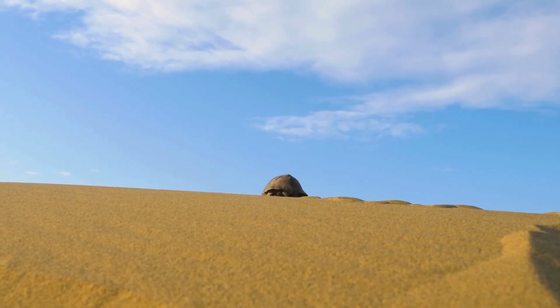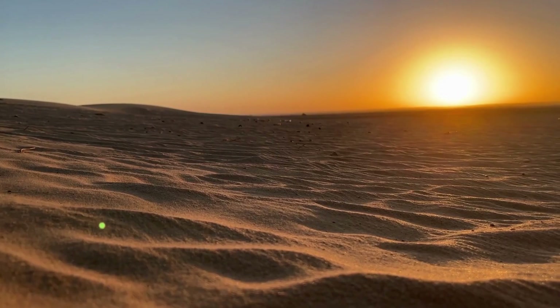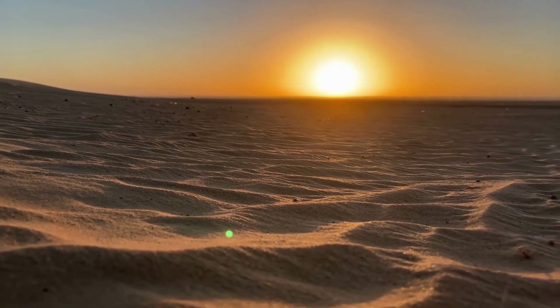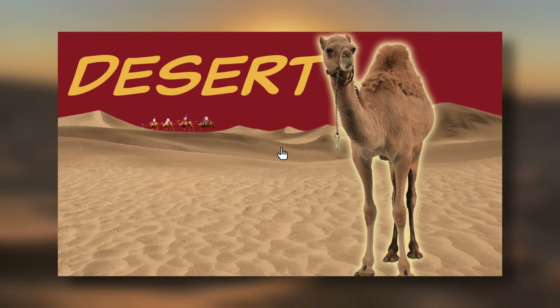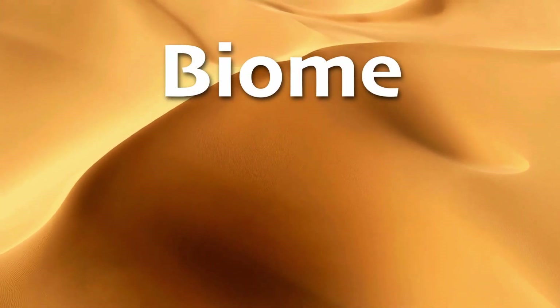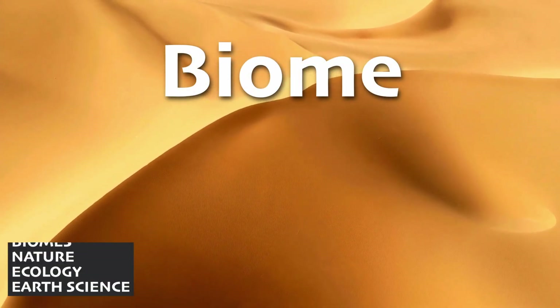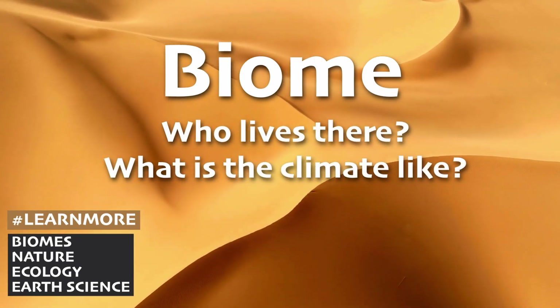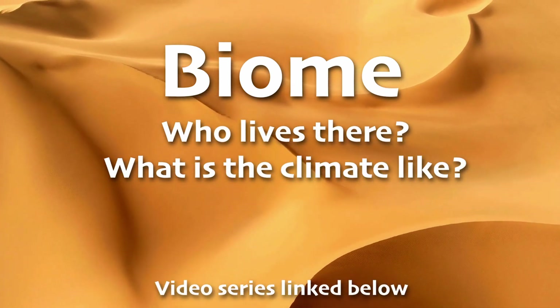Could you see yourself living in the desert biome with the tortoise and the roadrunner and the sand and no water? We do have a video all about this biome as part of our biome series. When we say biome, we don't just mean the environment or the animals, but everything — who lives there, what is the climate like, the whole shebang. We'll link the series below.